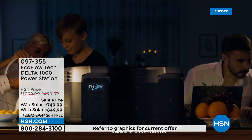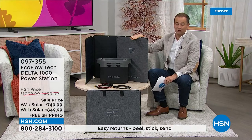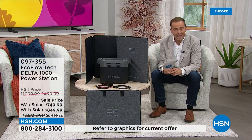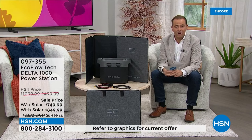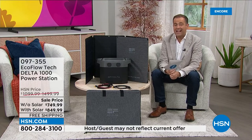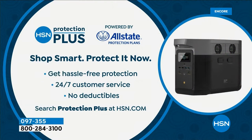Down from $1,500 to $850 if you choose the bundle that includes the solar panel. That solar panel by itself is normally $400 — if you buy it tonight with the bundle, it's $100. If you call us or go to hsn.com you might be asked about HSN Protection Plus — we teamed up with Allstate to give you hassle-free protection, 24/7 customer service, and no deductibles. If something were to go wrong with your EcoFlow, they would repair or replace it for you. It's a very small amount of money to protect a sizable investment.